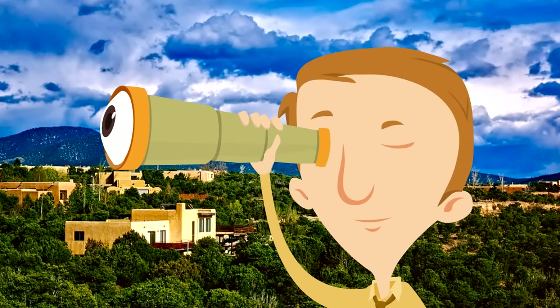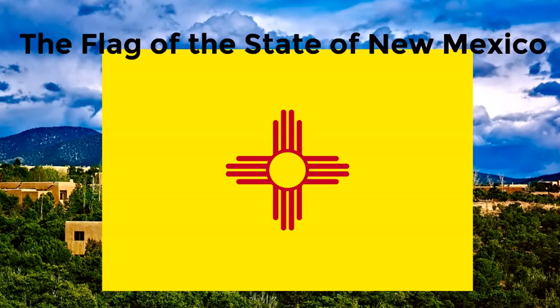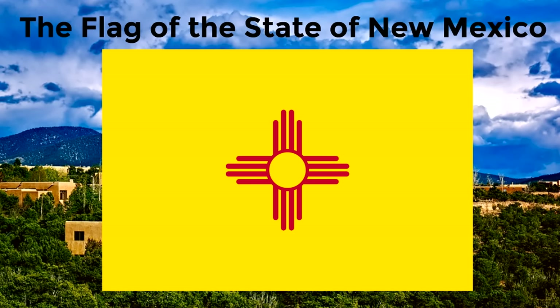Here it is, the flag of the state of New Mexico. The flag is a yellow flag with a red symbol in the middle. This red symbol in the center of the flag is the Zia sun symbol of the Zia people. The Zia people lived in New Mexico long before the Spanish explorers found it in the 1500s. The Zia still live in New Mexico today. The colors of the flag, yellow and red, are a tribute to Spain, the country that used to own the land of New Mexico.